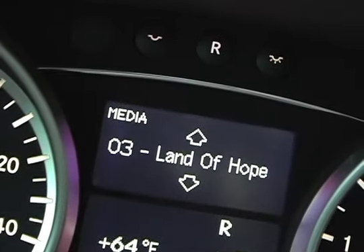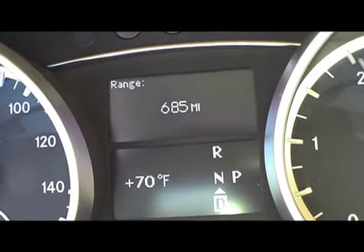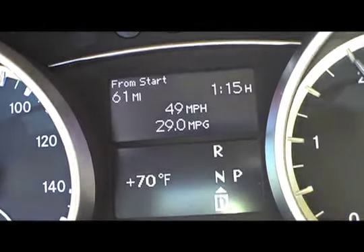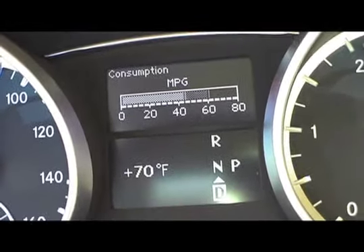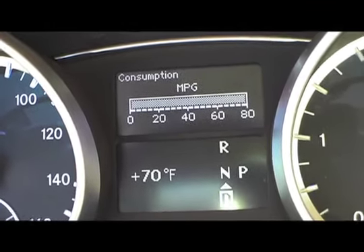The multi-function display allows the driver's eyes to stay centered as it delivers a wealth of data, including our favorite, the real-time fuel economy gauge. Driving with a real-time MPG gauge active encourages a light-footed, fuel-efficient driving style.